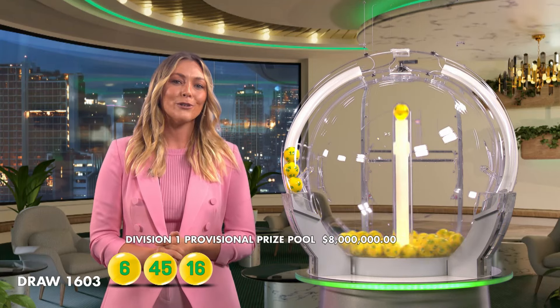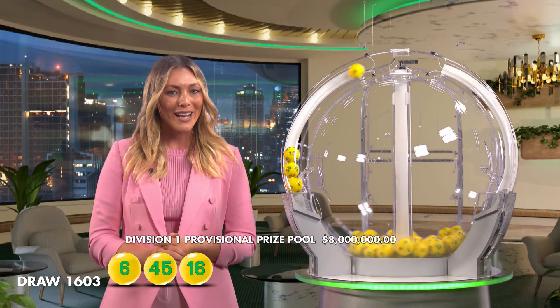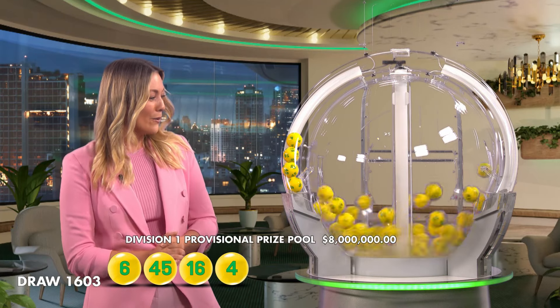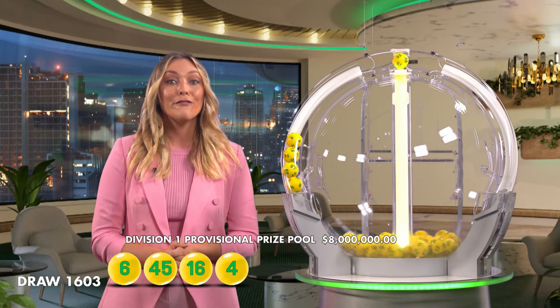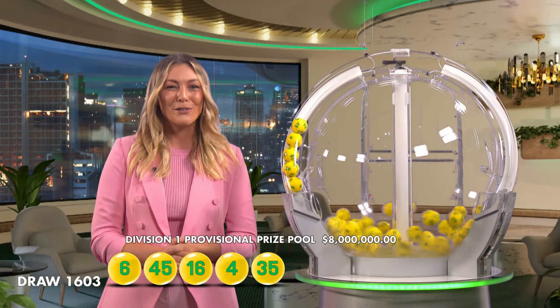You don't want to miss out on a prize like that, so make sure you grab your AusLotto ticket each week. And the next numbers out of the barrel are 16 and also 4. So far this year, we've seen $245 million in AusLotto Division 1 wins.